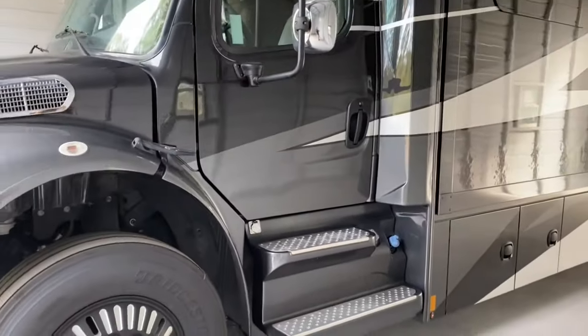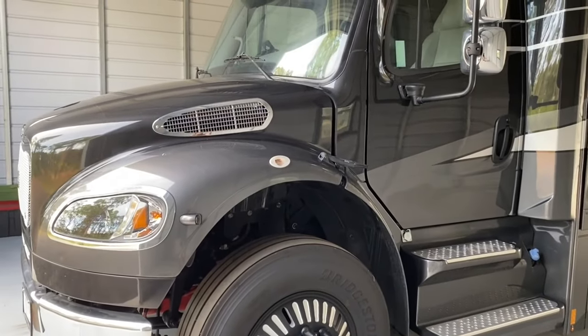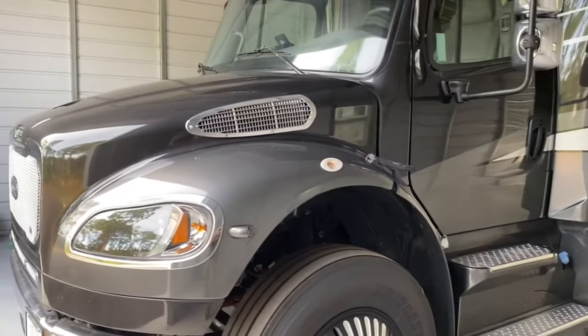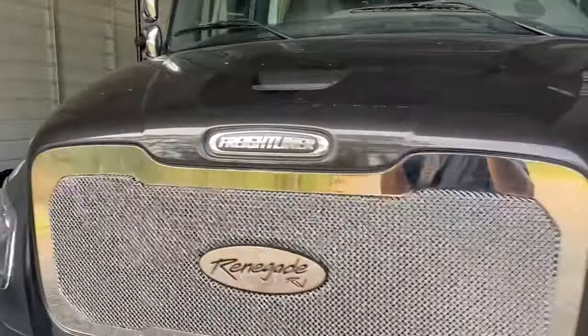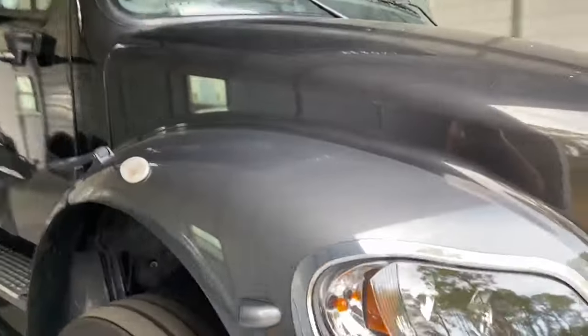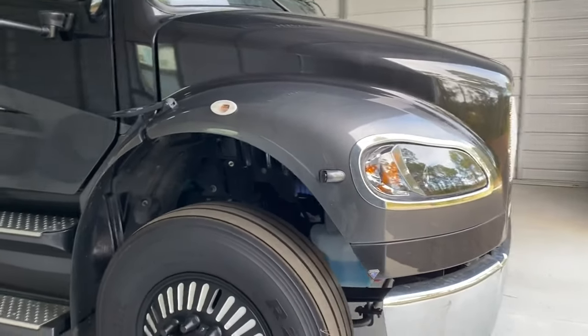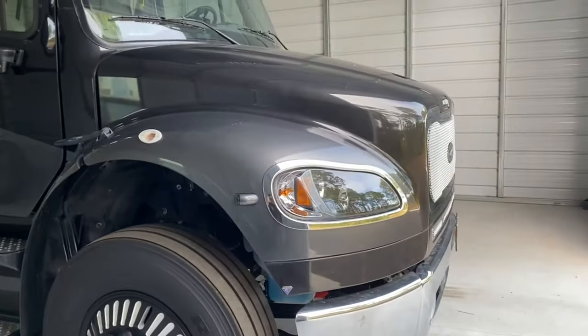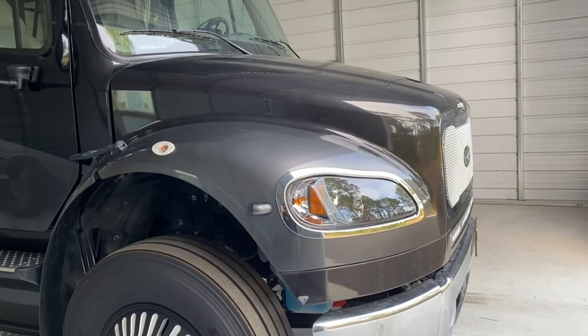Three main reasons we chose this over a Class A. Number one is safety. As you can see, we have the whole front engine of the truck, which means if you're involved in a frontal collision, you have the entire engine protecting you from the impact.